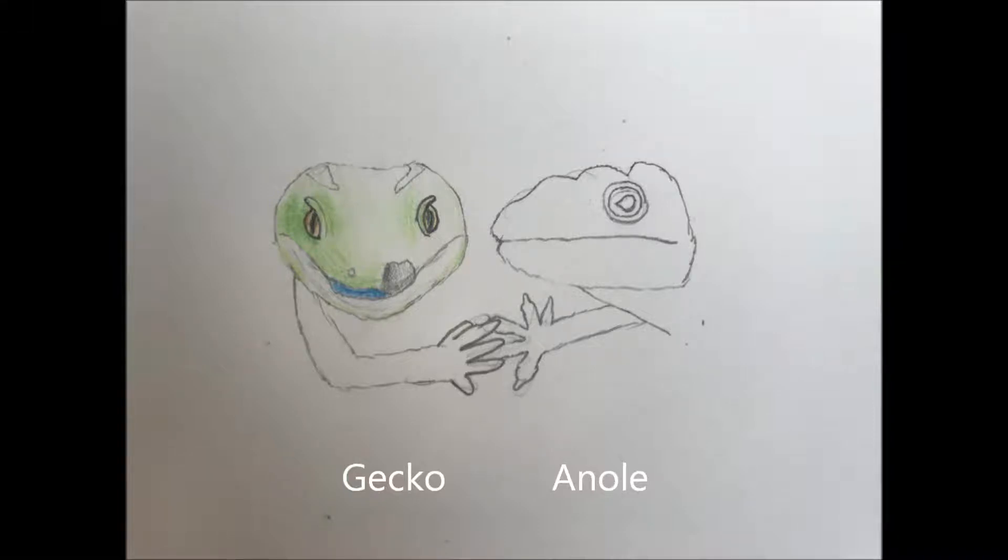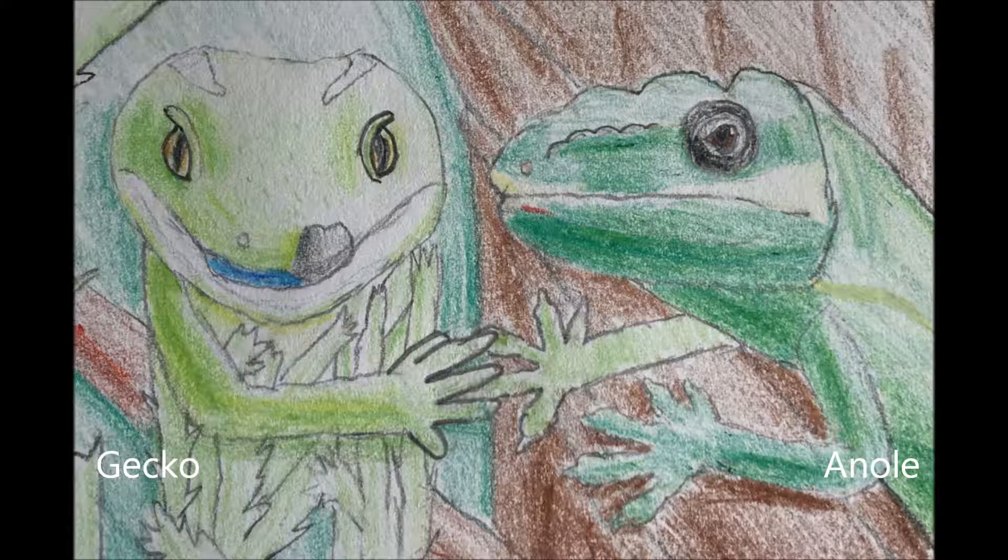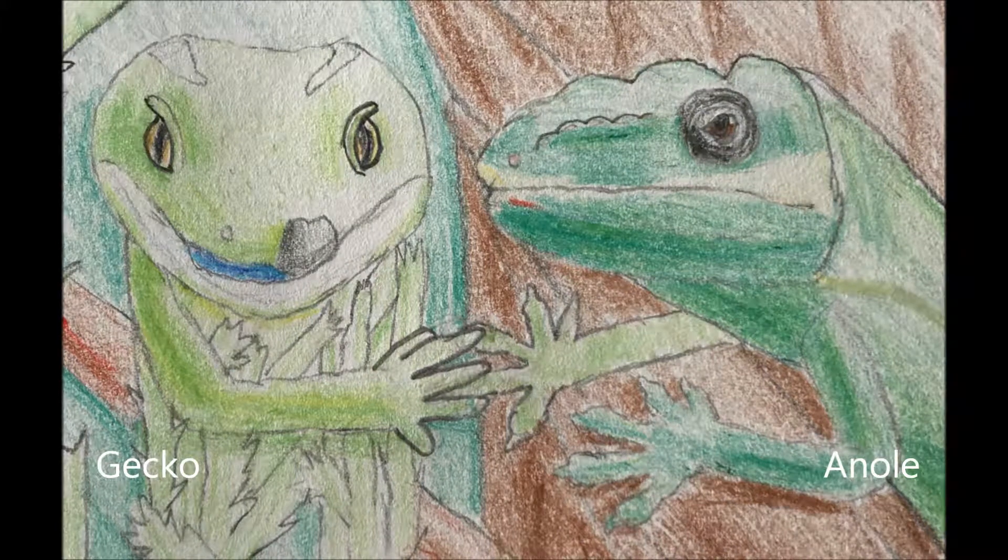In lizards, geckos and anole lizards can have adhesive toe pads. These toe pads contain microscopic hair-like structures called citae, which can contain smaller hair-like endings called spatulae. Gecko citae can be branched with many spatula tips, whereas anole citae are unbranched with one spatula tip.